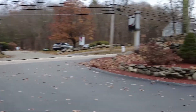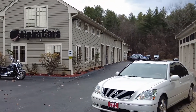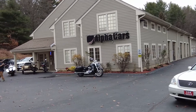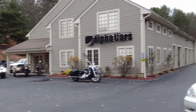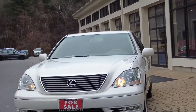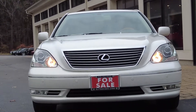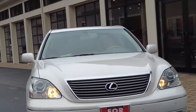We're at the front of our Alpha Cars dealership, this is our Boxborough location. I can see our marketing manager Dan taking photos of recent trade-in motorcycles, and here's the 2006 Lexus I was telling you about. We were very lucky the recent owner reached out to Alpha Cars and offered us to buy the car.